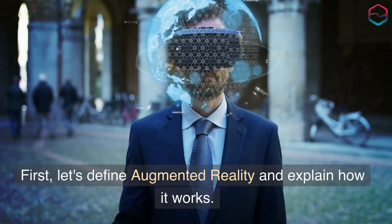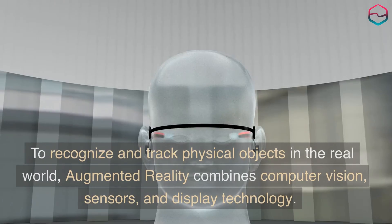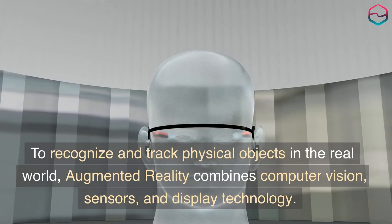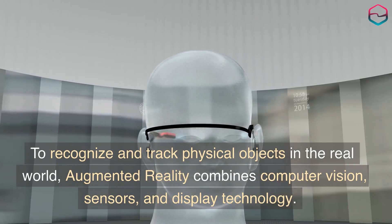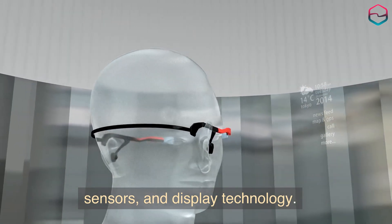First, let's define augmented reality and explain how it works. To recognize and track physical objects in the real world, augmented reality combines computer vision, sensors, and display technology.